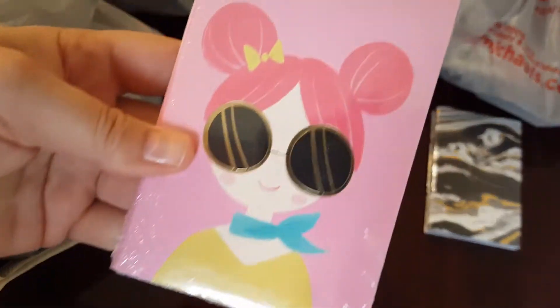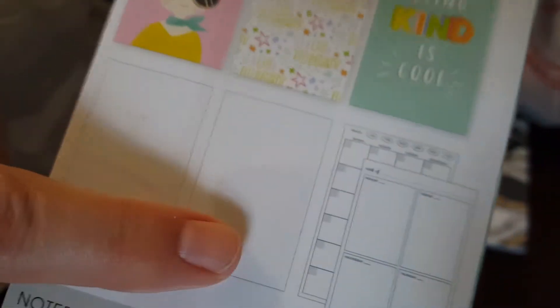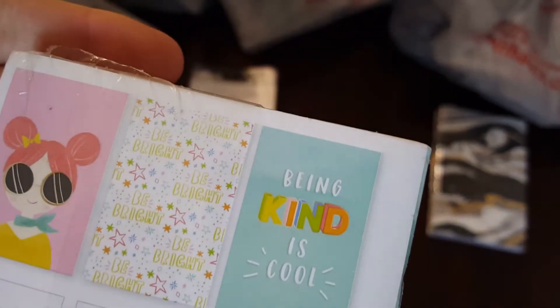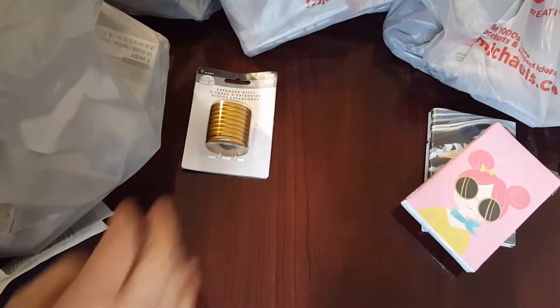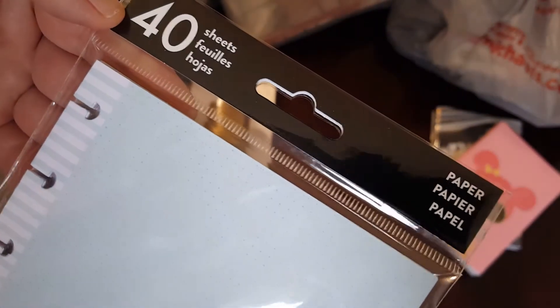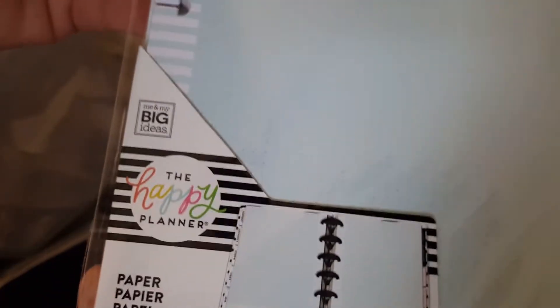Here's another one. This one was also $1.47 and it's the same thing — dot grid, plain, and calendar. 'Being kind is cool' — I thought it was cute. And then I got these here. These are the forty sheets and it is Me and My Big Ideas for the Happy Planner.